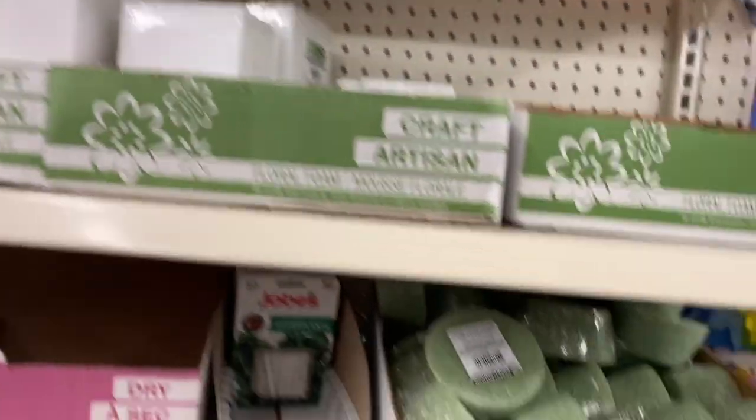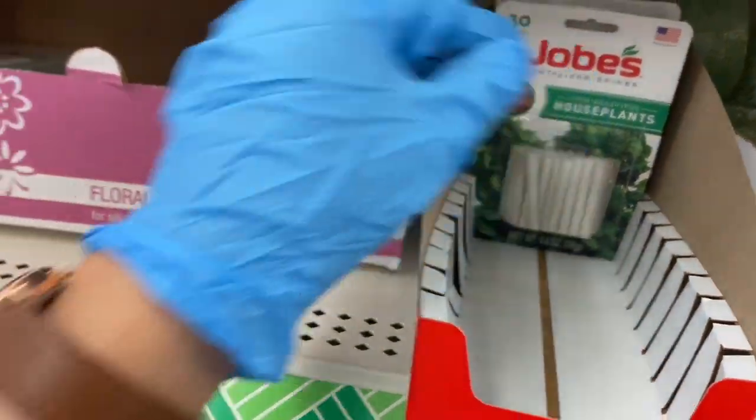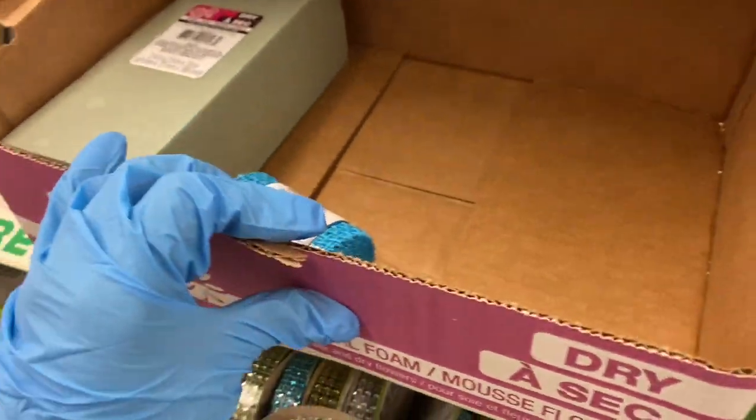There's a hose attachment, more mosses along the bottom, and all your floral foam. They even have houseplant feeders, fertilizer spikes, and ribbons.